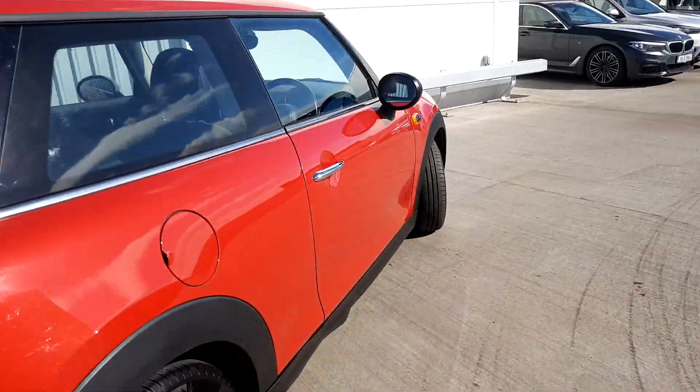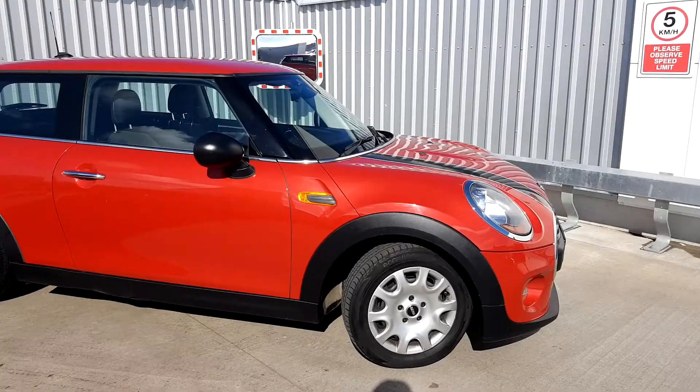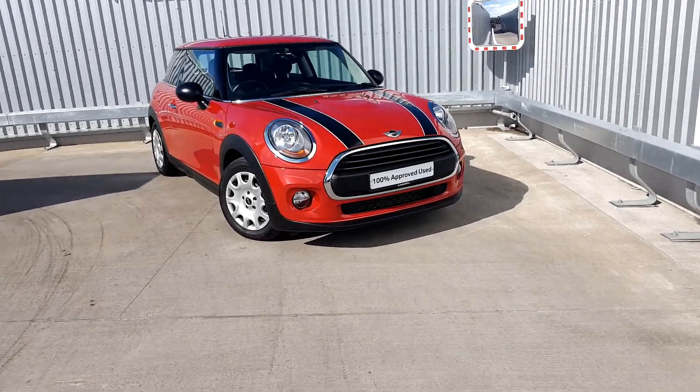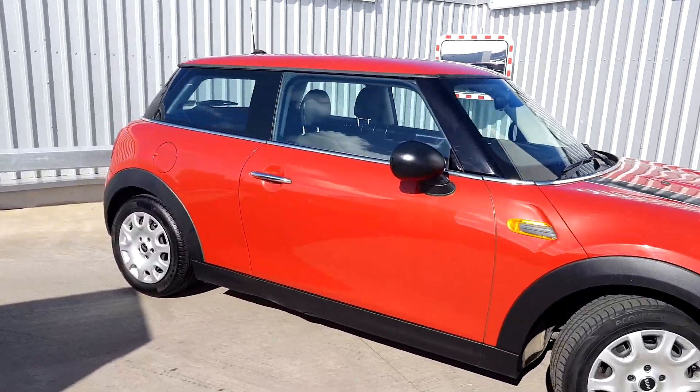This car is part of our Mini approved used car range and it does come with a two-year warranty. If you'd like more information on the car, you can get in contact with our sales team on 01864 7777, that's 01864 7777, or you can log on to www.joduffymini.ie.